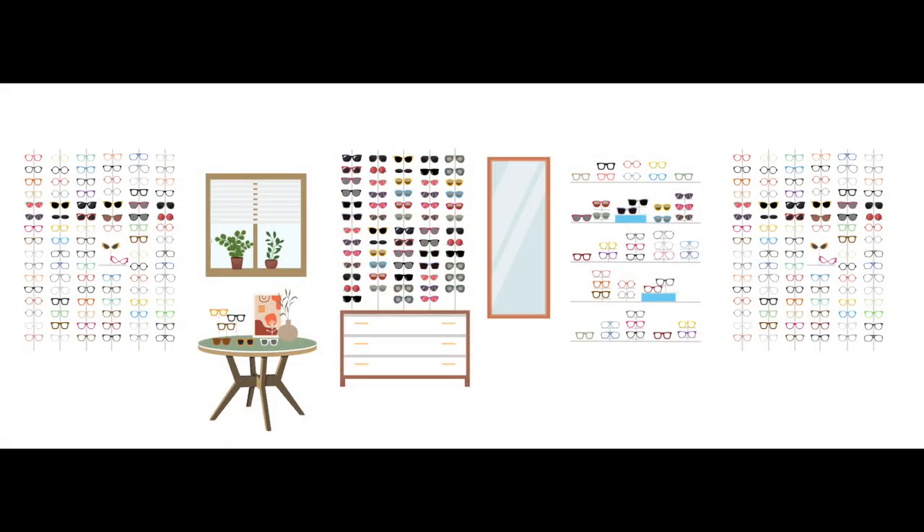I encourage you to do a little exercise. Before you leave the office for the weekend, go out to your frame boards and do a little repositioning. Take some of those sunglasses from your sunglass display area and move them to create an eyeline throughout your optical. What you will see is that your team will notice the difference, and quite often your patients will tell you the difference — grabbing different sunglasses they wouldn't have grabbed before. Do the little exercise and give it some time to pan out.